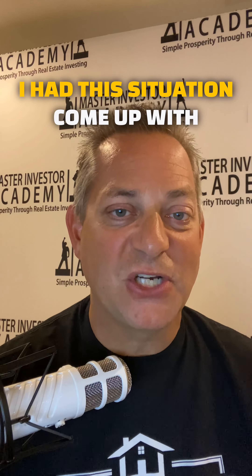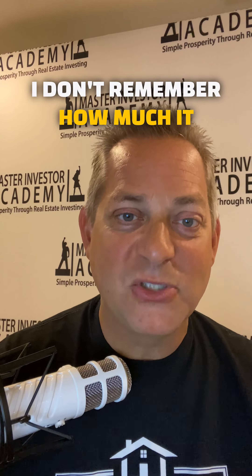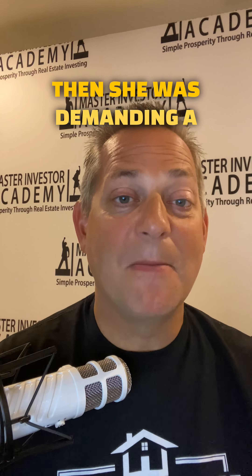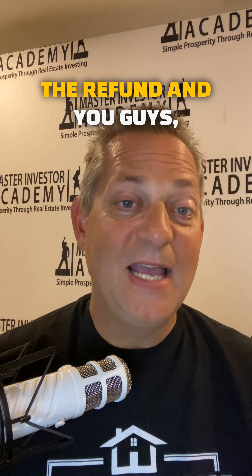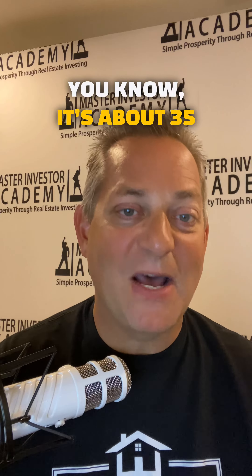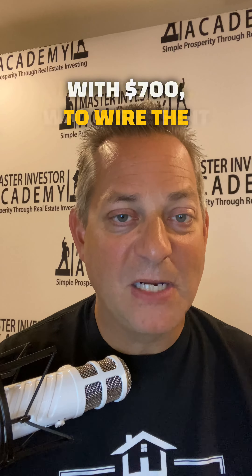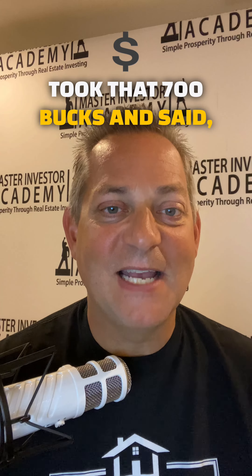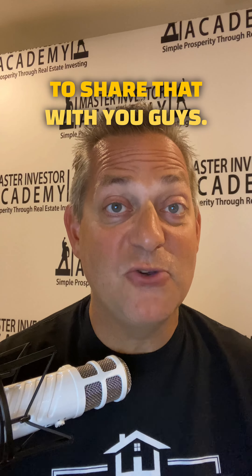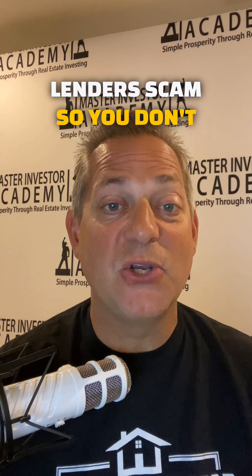I had this situation come up where somebody got scammed out of about $7,000. Then she was demanding a refund, and they told her she had to pay the wire fee for the refund. If you've ever wired money, you know it's about $35 or $50 for a wire fee. They told her it was $700 to wire the money back, which she sent them — getting scammed a second time. They just took that $700 and said thanks, have a nice day. So beware of these lender scams so you don't get in with the wrong guys.